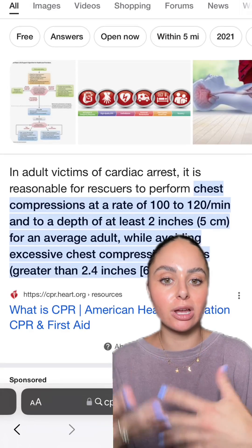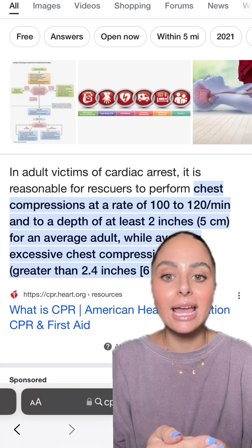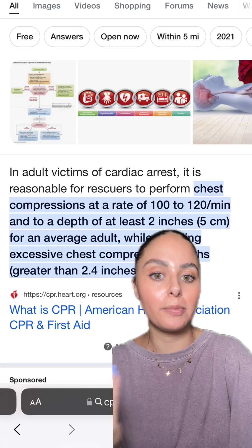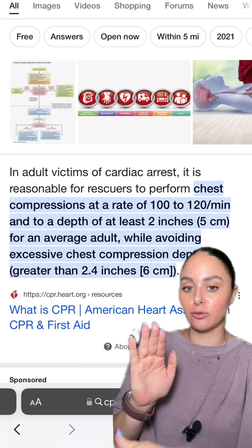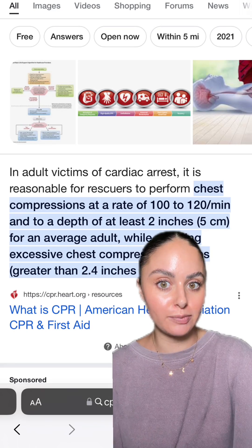When you're performing CPR, you want to make sure you're doing a compression rate of about 100 to 120 compressions per minute and to a depth of at least two inches. This is for your average adult patient. You also want to make sure you're allowing for full chest recoil — that means after you push down, you are allowing the chest to fully expand back up. This helps with the perfusion of blood throughout the patient's body.